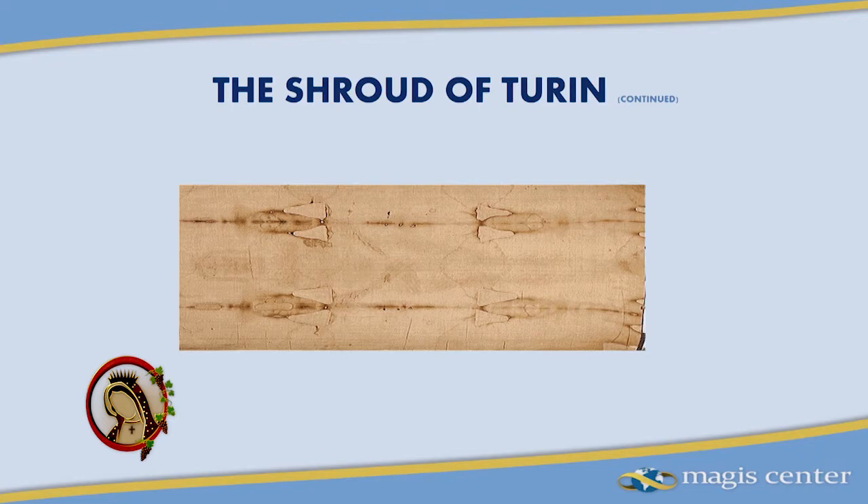If you look at the actual photograph of the shroud itself, you'll see that's just like a straw-like image. How in the world did it give rise to this photographic negative? More on that in a moment.